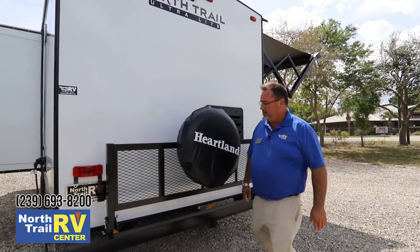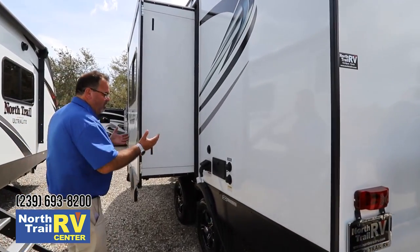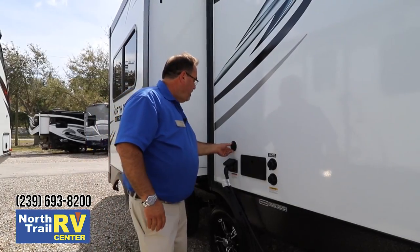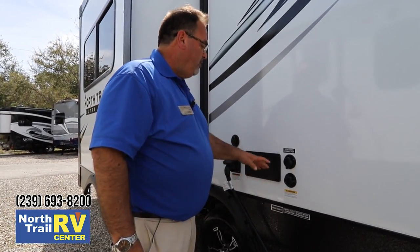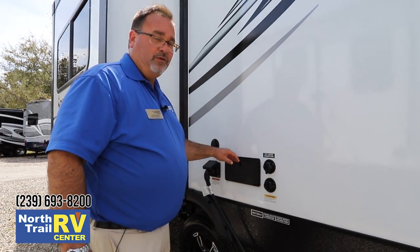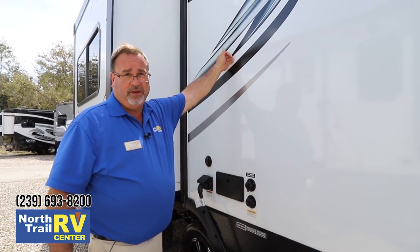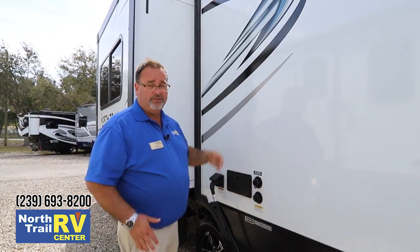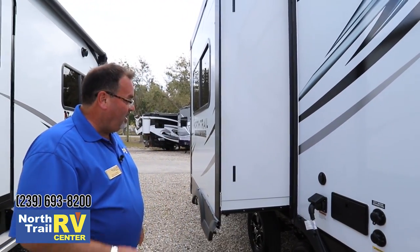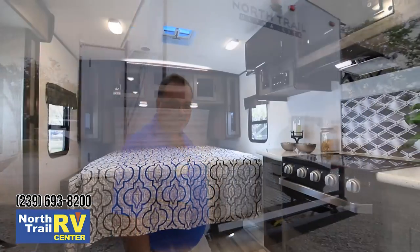Making our way around this side, you'll see they conveniently put the utility area all nice and far from the patio area, right where it's easy to get to: your plugs, your cable hookup, your power, your city water, your tank flush, and your hot and cold water shower. Especially down here in Florida in the beach areas, a lot of people put a suction cup up with a shower head and rinse off all that salt water before they go inside. With all that said, let's head inside now and talk about some of the great features inside this Heartland North Trail trailer.